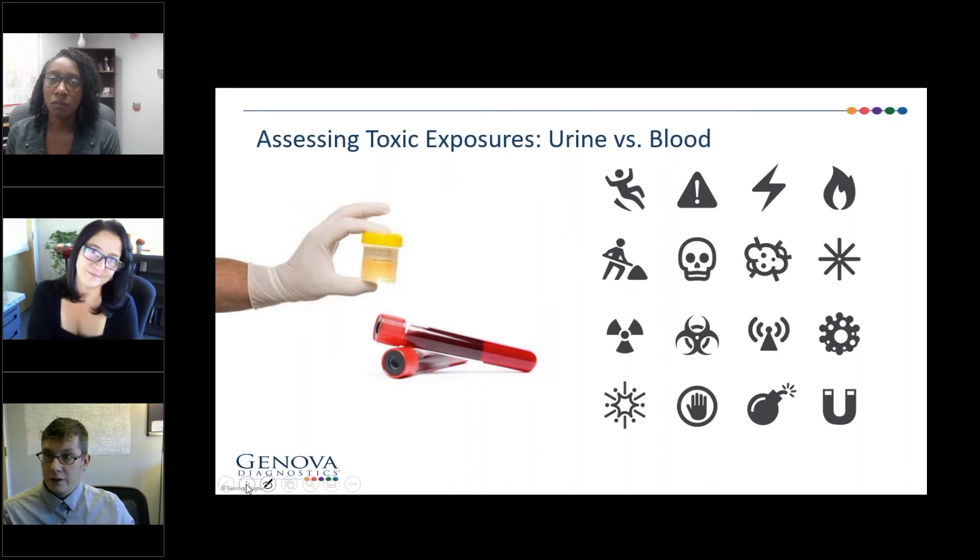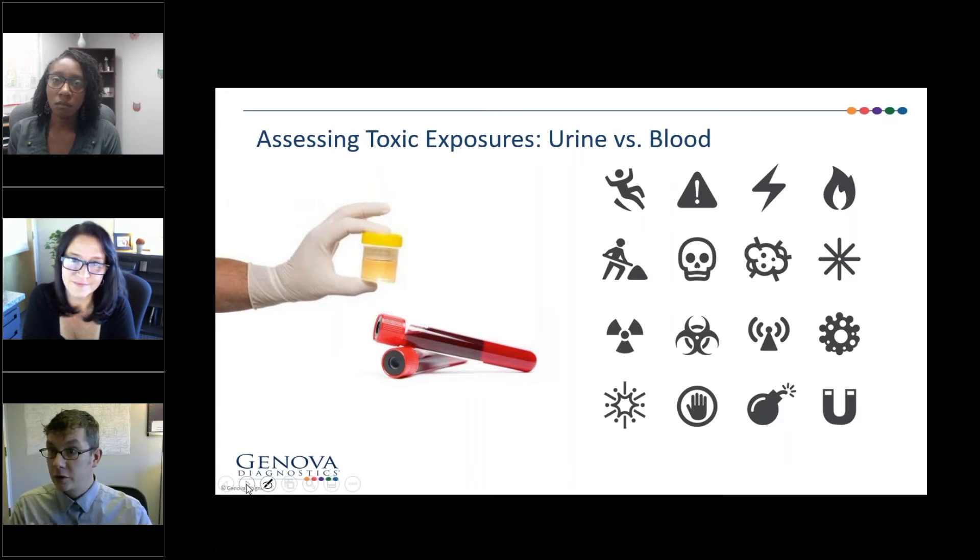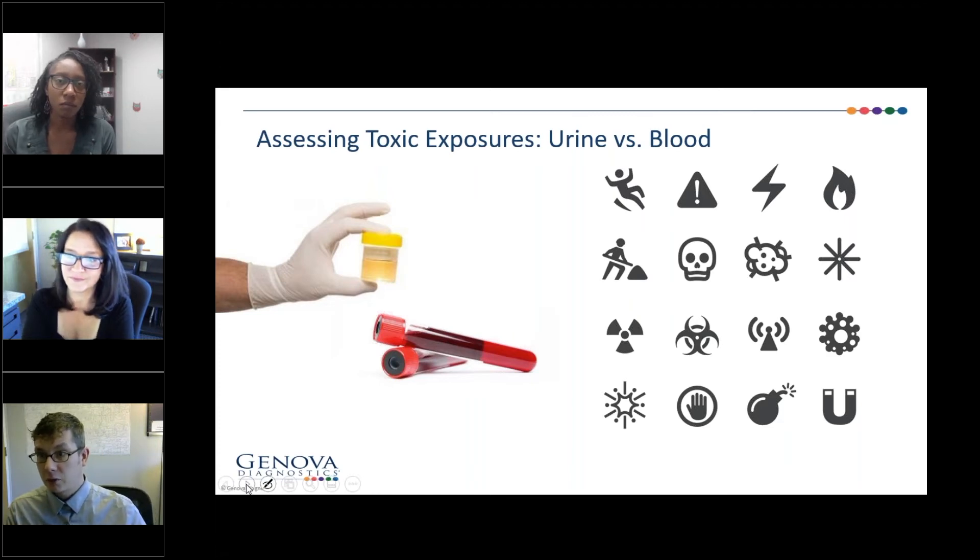Historically, there were a lot of protocols that worked with a 24-hour collection, so that's where the origins of the ratio-to-volume came from. If you're doing smaller windows of time, it becomes necessary to ratio to creatinine because you have to account for the dilution of the urine sample. It tends to be prudent to order ratio to creatinine because you're not always going to know with 100% certainty the window of time that the patient is going to collect — so you cover all your bases by doing that.